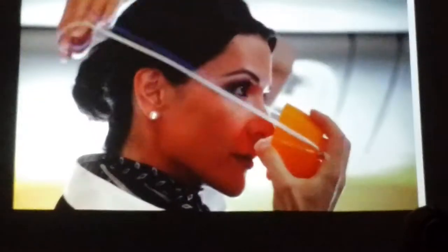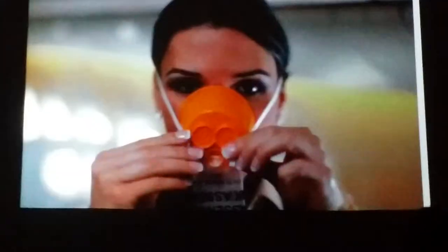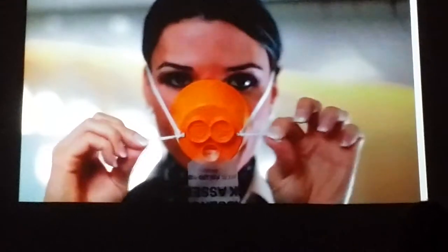Put the mask over your nose and mouth. Lift the elastic band over your head and tighten by pulling the straps on either side. Breathe normally. Even though oxygen is flowing, the plastic bag may not fully inflate. Always put your own mask on first and then help others near you.